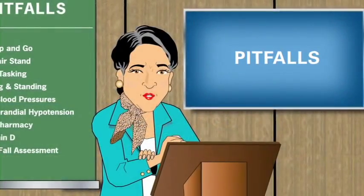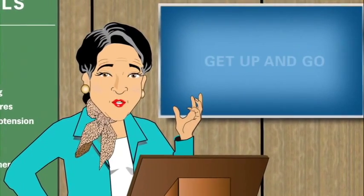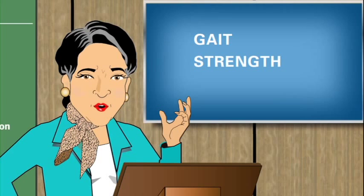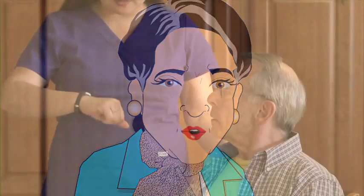Welcome back to Pitfalls. I am Professor Emma Fallendown, here to talk to you about the first assessment: Get Up and Go. In this episode we'll have a look at gait, strength, and balance. The resident will simply get up out of a chair and walk a short distance that allows us to time his or her performance.